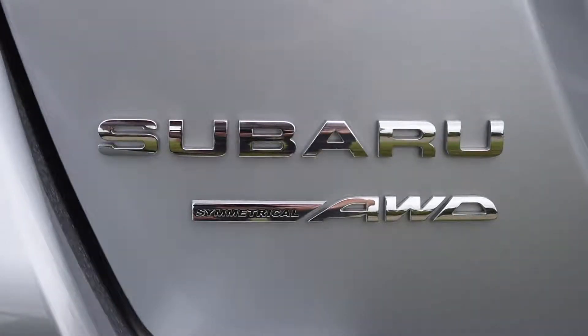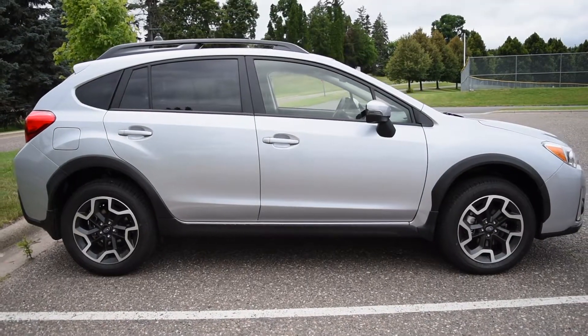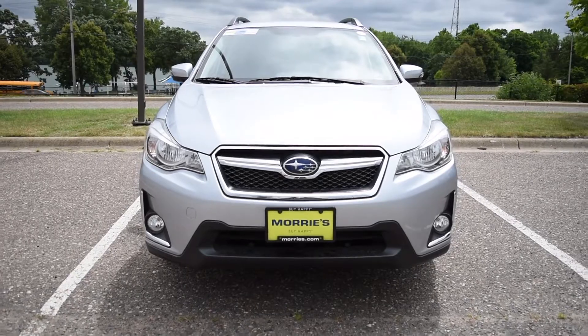Subaru's wildly popular crossover transitions from the 2016 to 2017 model year with minimal changes. As with all Subarus, minus the BRZ, the Crosstrek comes standard with all-wheel drive.